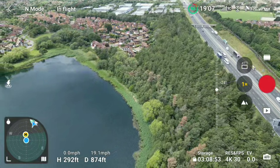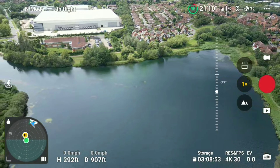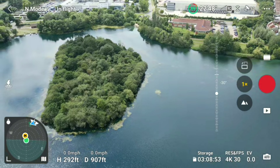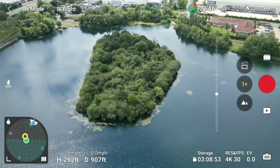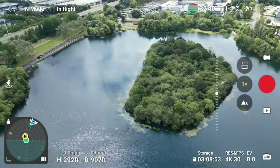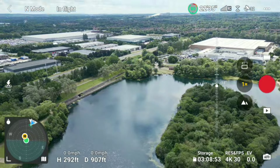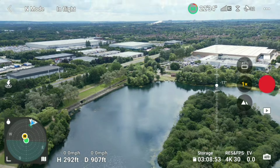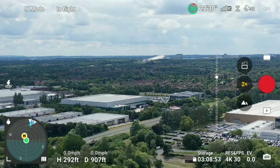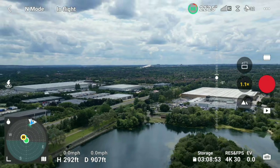Absolutely beautiful lake, great weather for flying — island in the middle of nowhere, probably just a nature reserve. There's a fire out there in the distance somewhere. Actually, I thought it was smoke but it's not — it's the Escape ski center.